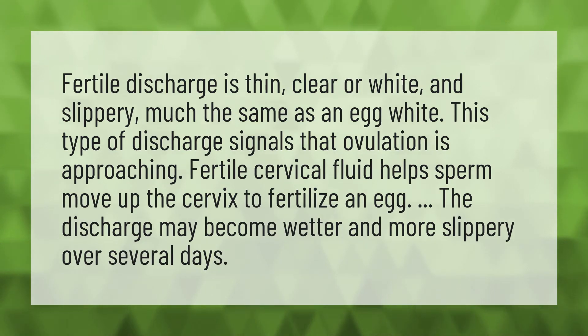Fertile cervical fluid helps sperm move up the cervix to fertilize an egg. The discharge may become wetter and more slippery over several days.